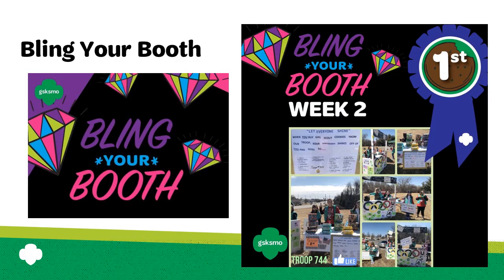No doubt your troop will put a lot of effort and creativity into making an attractive and attention-grabbing cookie booth. Why not share your hard work with others? Consider entering our annual Bling Your Booth contest. The contest provides a great opportunity for girls to learn how to market a cookie booth and for the troop to win some great prizes. Watch our Facebook pages, Cookie Grams, and the S'more e-newsletter for more information on how to submit your booth to the contest.